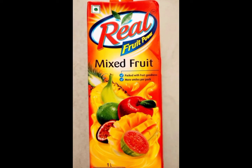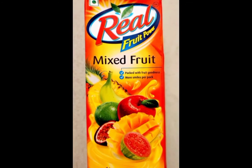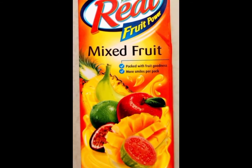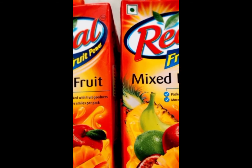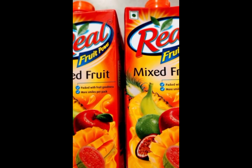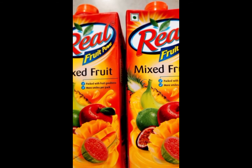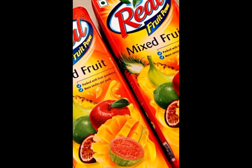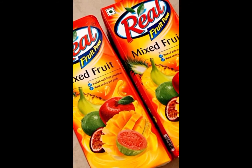Hello viewers, today I am going to discuss about Real Mixed Fruit Juice. Real Mixed Fruit Juice is made by using the juice of good quality fruits to ensure consistency and nutritional value. It has a sweet and sour taste. This product was launched in 1997 and is manufactured by Daba India Limited. Real is a good brand which offers a wide range of products at good prices.